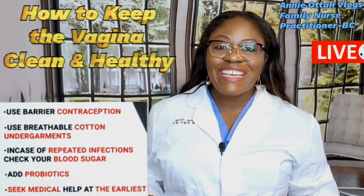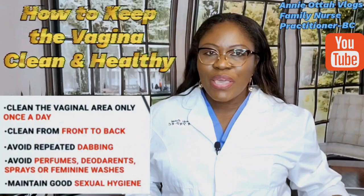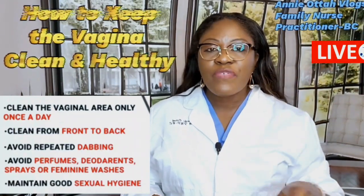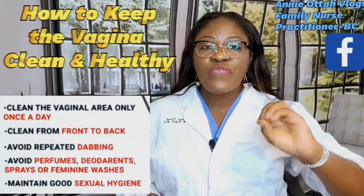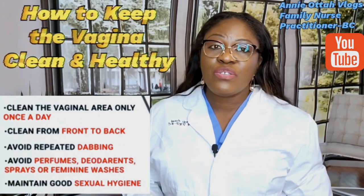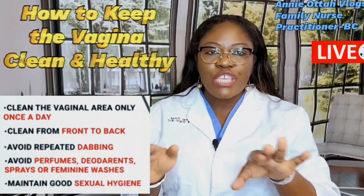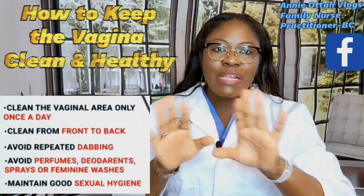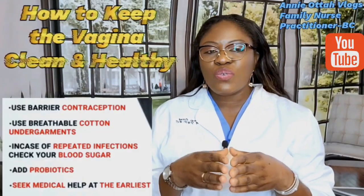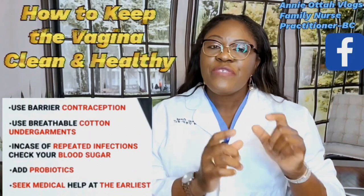Make sure your underwear is loose around the vaginal area — tight underwear is not good for you. Another way to keep the vaginal area healthy is to wipe from front to back. Wiping from front to back keeps bacteria away from the vagina. If you wipe from back to front, you collect bacteria from the rectum and bring it into the vaginal area. Then, maintain good sexual hygiene and use barrier contraception if needed.